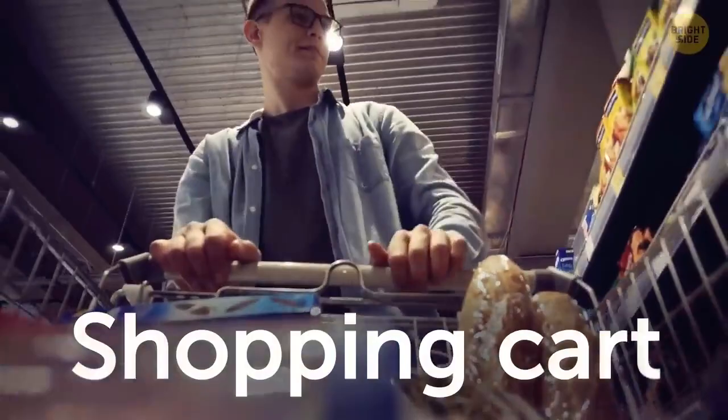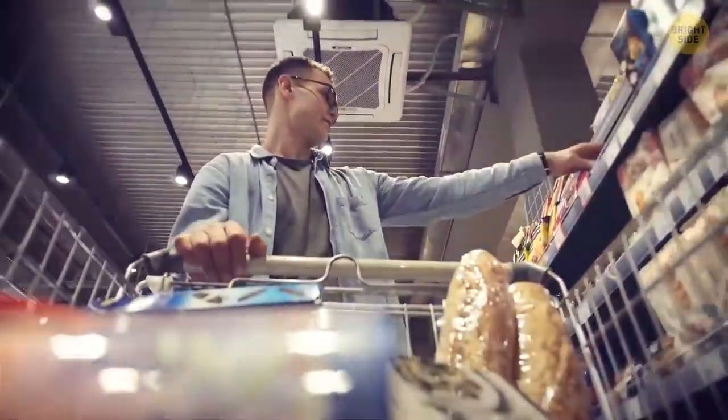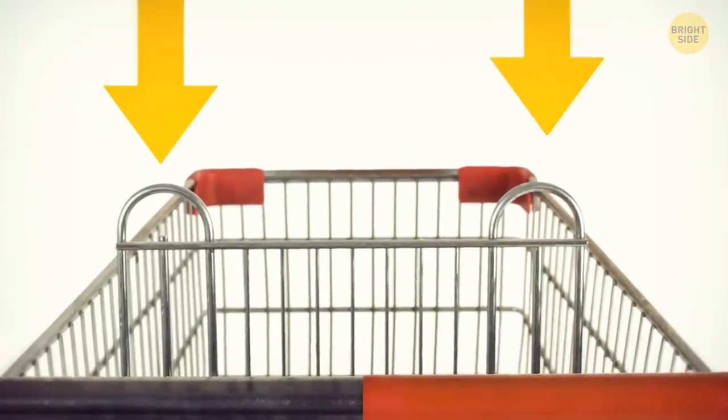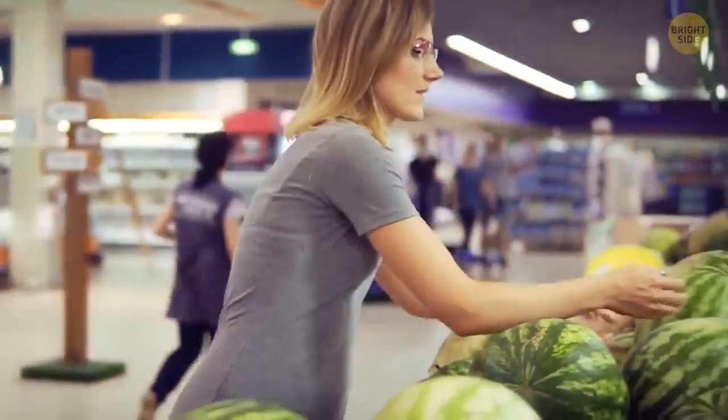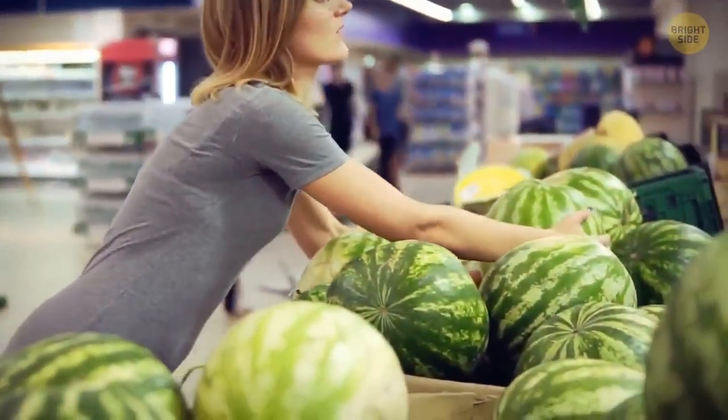A regular shopping cart has a useful feature you might have been overlooking. Carts usually include loops in the metal frame, often behind the child seat. As you bag your groceries, hang the ones with fragile or squishable items like eggs or bread on these loops — they're out of harm's way when you toss that giant watermelon into the cart.